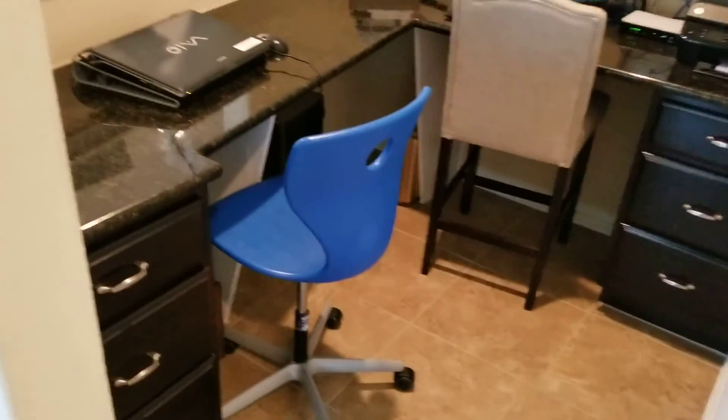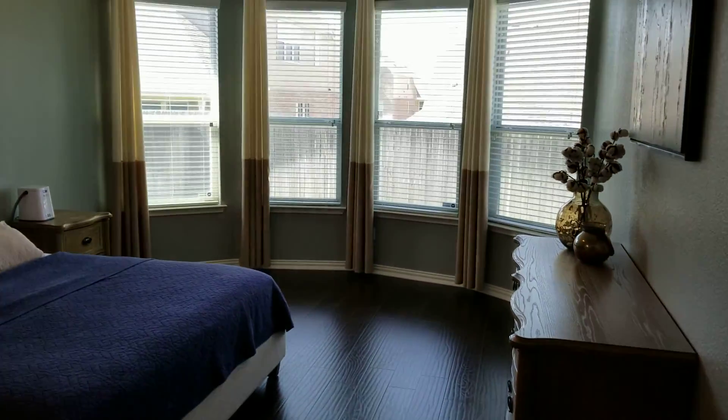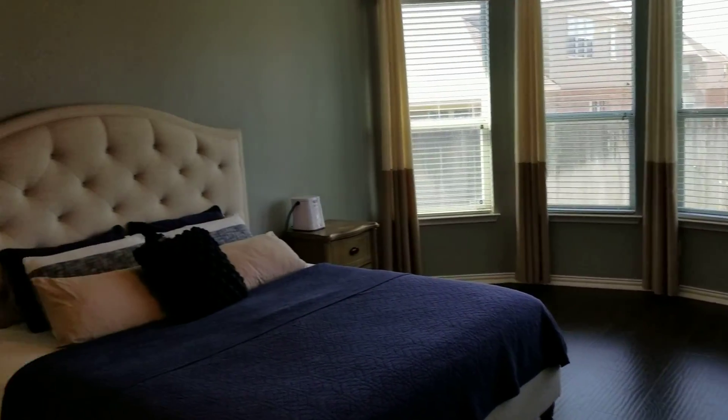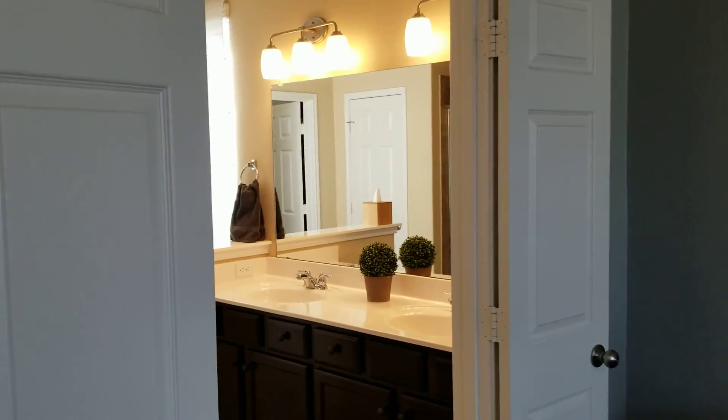This is the little station I was telling you about — the finished product. It looks spacious, a lot of windows, a lot of light.